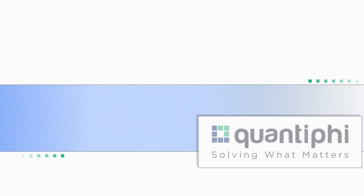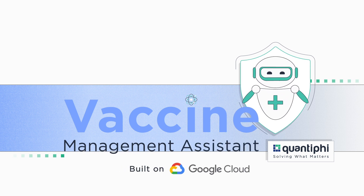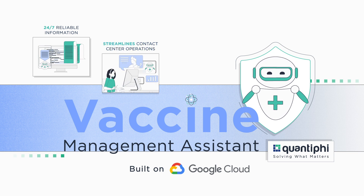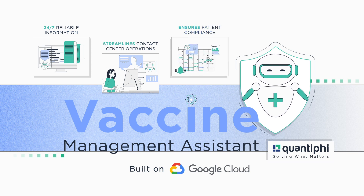Quantify's AI-powered COVID-19 Vaccine Management Assistant provides patients with swift access to reliable information 24-7, streamlines contact center operations by handling the increased volume of queries, and ensures patient compliance and medical adherence.